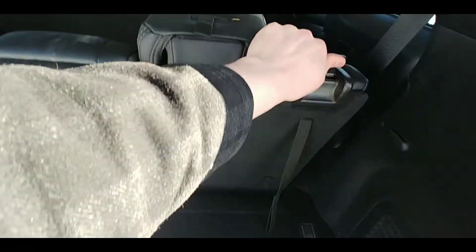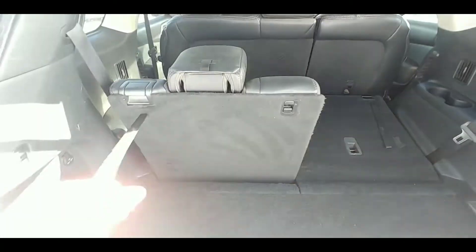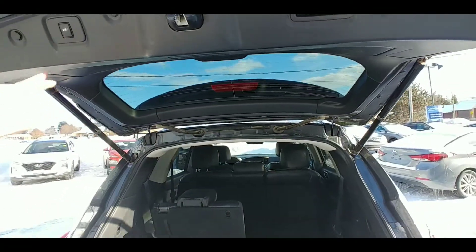You get this awesome third row here. It is super easy to fold down with this lever here, so if you do need that extra room, there you have it — no problems. Or if you need to access the third row, pull the cord and you've got third row seating. Simply touch the button up here to close the liftgate.